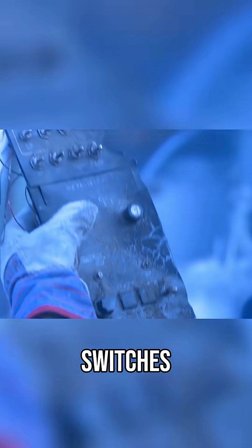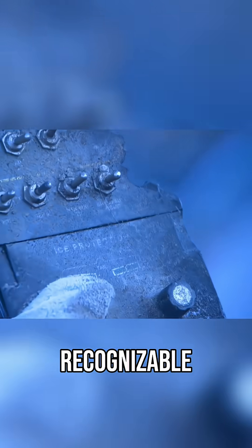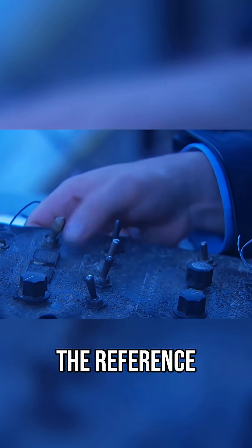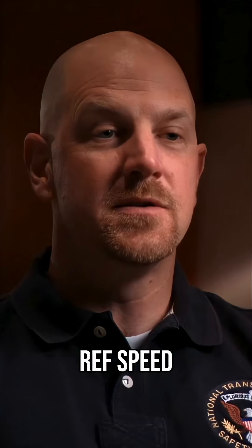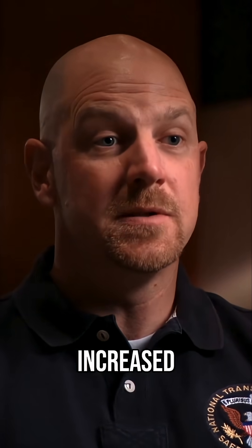Crookshanks examines the charred panel — the knobs and switches are barely recognizable — to check the position of the reference speed switch. It was set to activate stall warnings at higher than normal speeds. We did find the ref speed switch in the wreckage, and it was in the increased position.